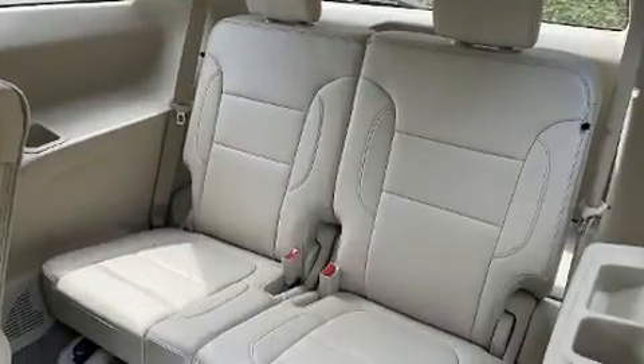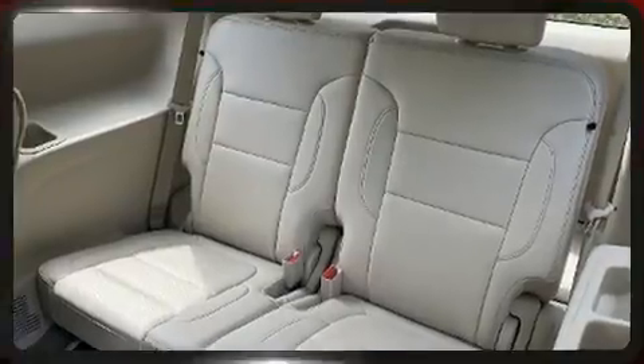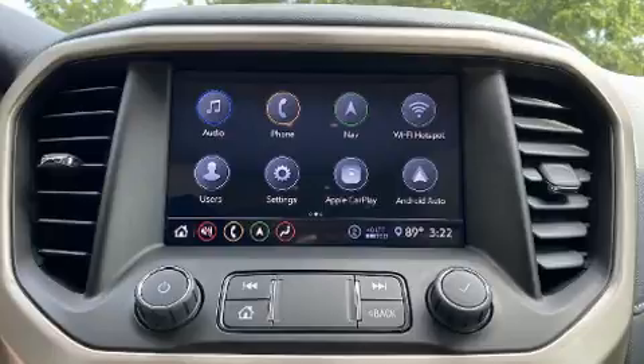Top features include power windows, power front seats, front fog lights, a power rear cargo door, rear wipers, and remote keyless entry.